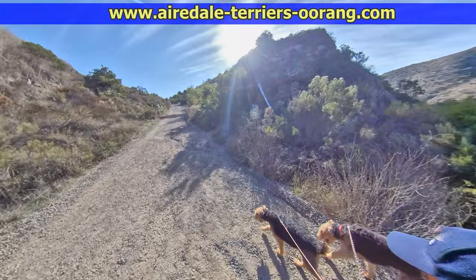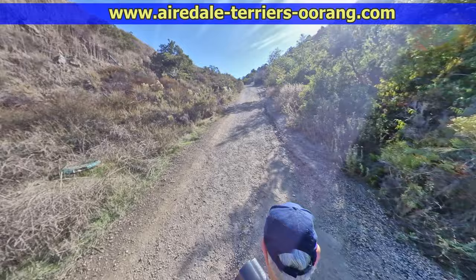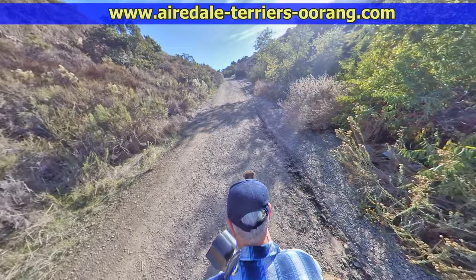Now we're going to head back up toward Mission Gorge Road and the main parking lot. What's nice about this trail in the summer is that because you're coming down in this little valley, if you come late in the day, you're pretty much in the shade.